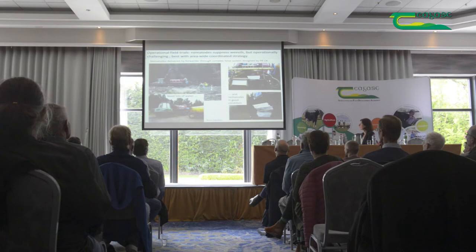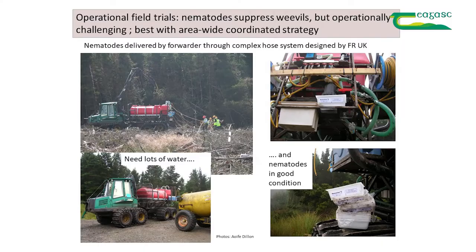We then moved into large-scale field application. This was done by Coillte with Aoife running the trials, using a rig developed by Forest Research in the UK — you saw a version of it in Roger's talk. We've got a forwarder with a tank of water and a smaller tank with nematodes, which are mixed together. The nematodes are then applied through hoses with lances at the end by trained operatives who direct a jet of the nematode suspension around each stump — targeted application directly around stumps, not spread broadly over the site.